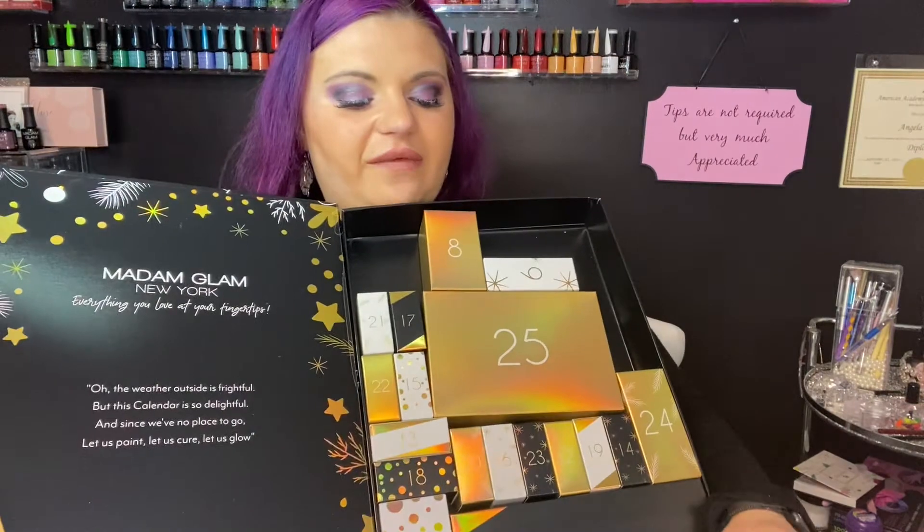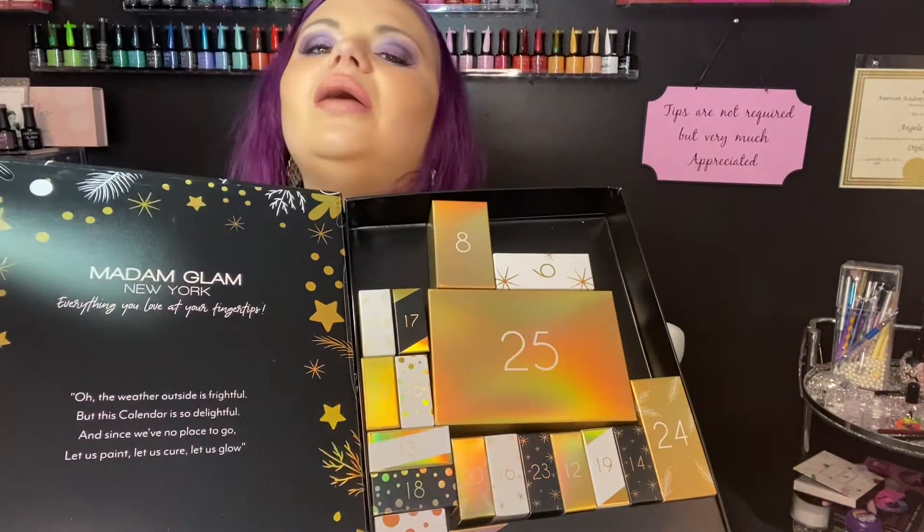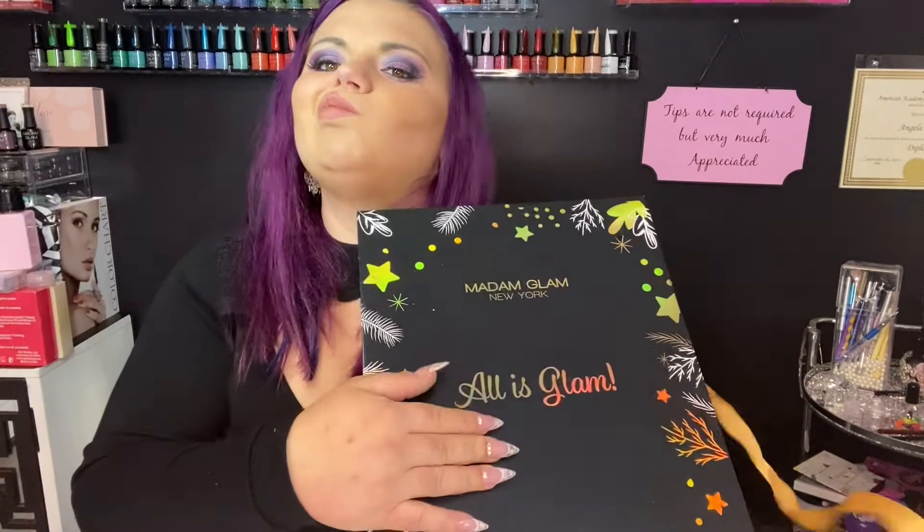That was seven, and that's it for the Madam Glam calendar! We got the Shifter, two poly gels, the poly gel brush, a no-wipe top coat, a peel-off base coat, and the items from before. Now let's get to the ANA calendar — ANA glitter!